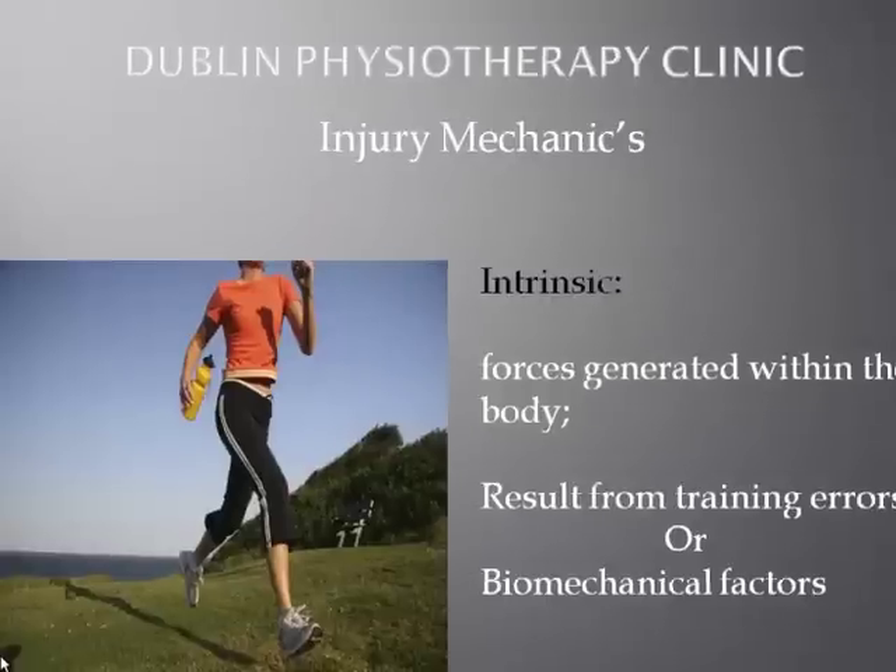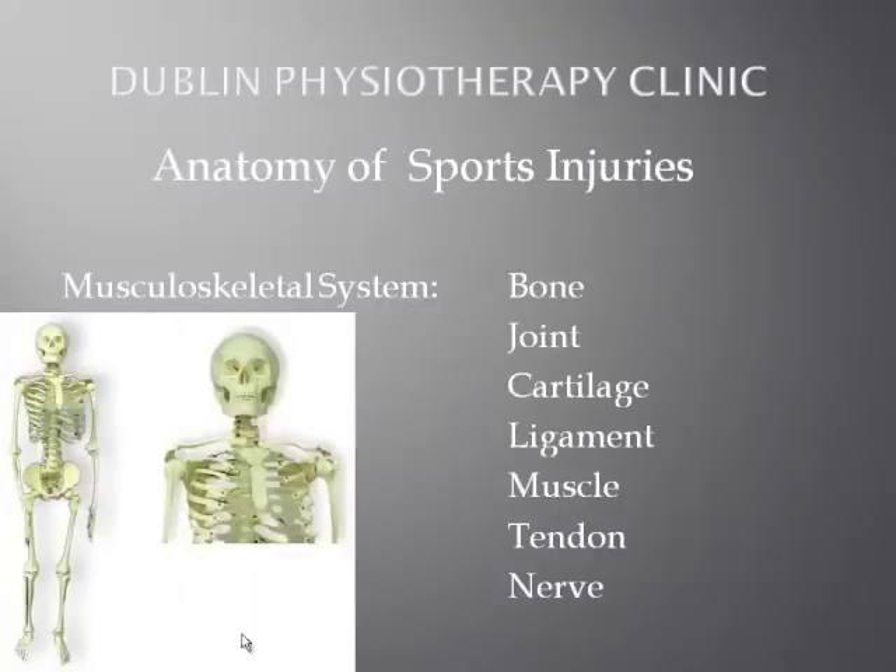If you have a condition where you're treating the symptoms but aren't getting to the root of the causes, that's usually an intrinsic injury which really requires a detailed physical assessment. The structures that can get injured with sports injuries include bone, joints, cartilage, ligaments, muscle, tendon, and nerve — all parts of the musculoskeletal system. From a treatment point of view, it's quite important to identify all the structures involved, because they have different healing characteristics, need to be managed differently in terms of intensity of pressure during rehabilitation, and have different time courses for recovery.